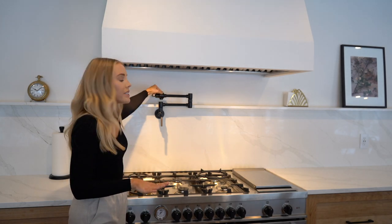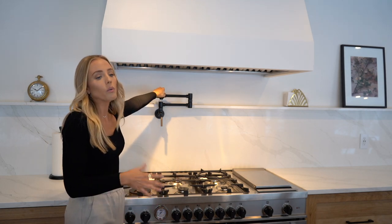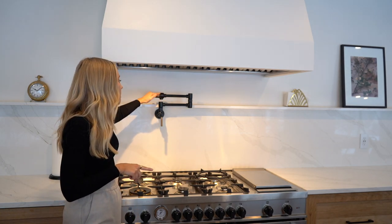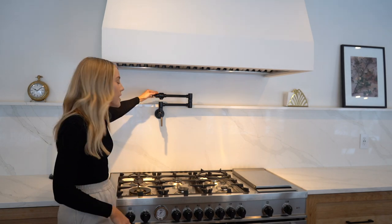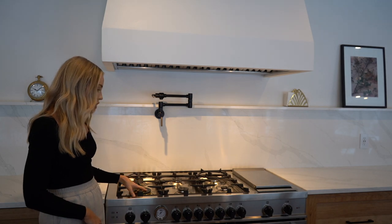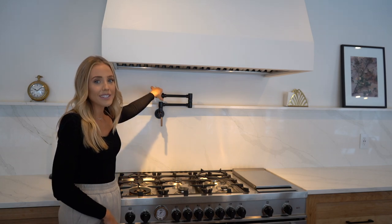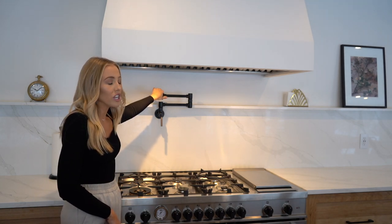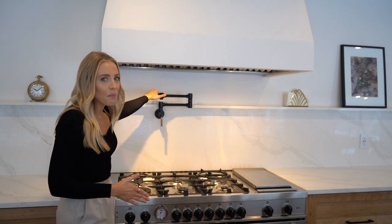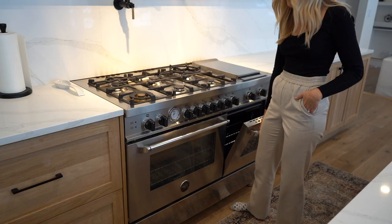We also have a beautiful pot filler, which took an eternity to arrive. We have a matching pot filler and a matching faucet with beautiful brass detailing, which ties into the stove. I'll link them below — my husband John actually purchased them so I'll confirm the brand. I've been making a lot of pasta recently and this is obviously a game changer. It's not a necessity, but it's definitely a nice-to-have.